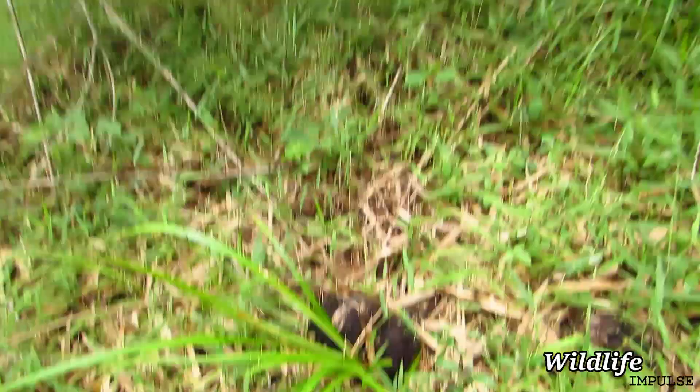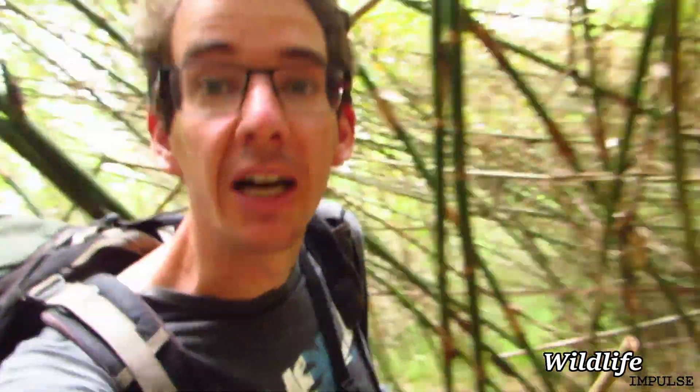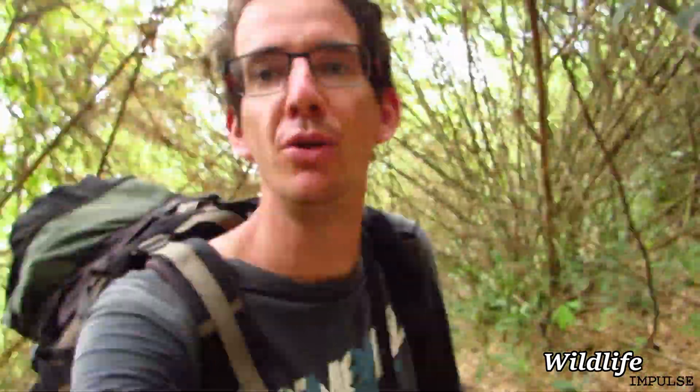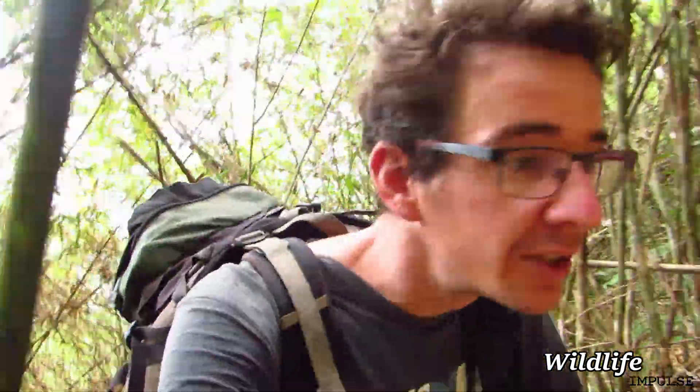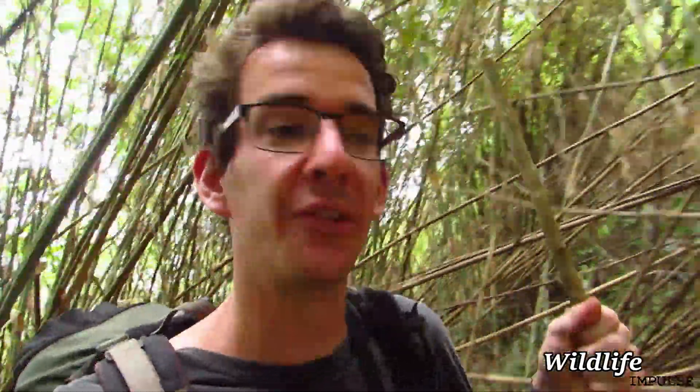Just walking on and we found some elephant droppings down here. We're getting up to a bit of a higher elevation — now we're in some kind of bamboo zone, heading to the top. Apparently we're going to climb the second highest mountain in Cambodia. Not sure what that means, but probably not that high — we'll see.